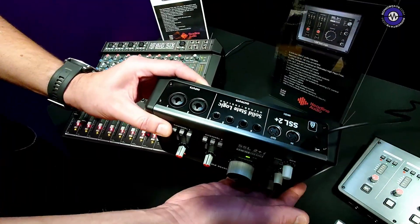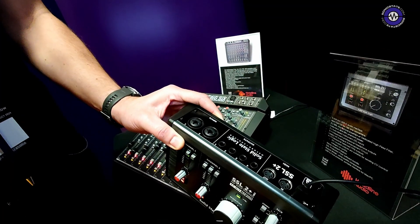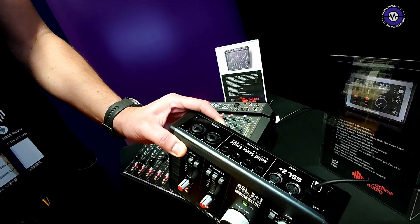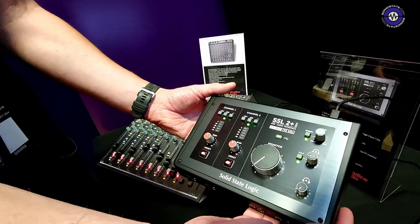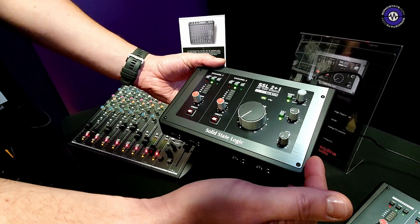The format on these is two in, four out. We've got two combi inputs on the back and four TRS jacks. The RCAs from the old 2 Plus have now been removed — it's just these four TRS outputs, which are all completely configurable. There's MIDI in and out on the back, and independent headphone control on the surface.